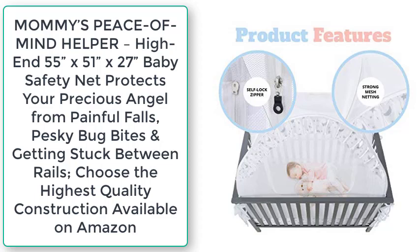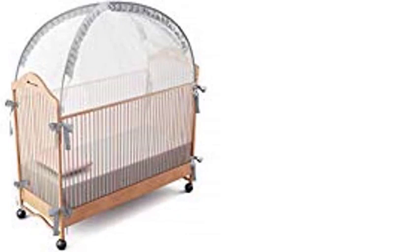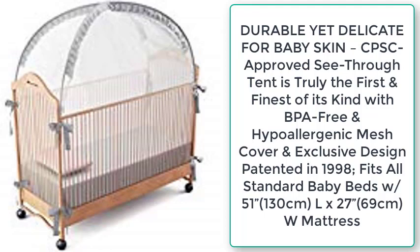Mommy's peace of mind helper. High-end 55 x 51 x 27 baby safety net protects your precious angel from painful falls, pesky bug bites, and getting stuck between rails. Choose the highest quality construction available on Amazon. Durable yet delicate for baby skin — CPSC approved. The see-through tent is truly the first and finest of its kind.